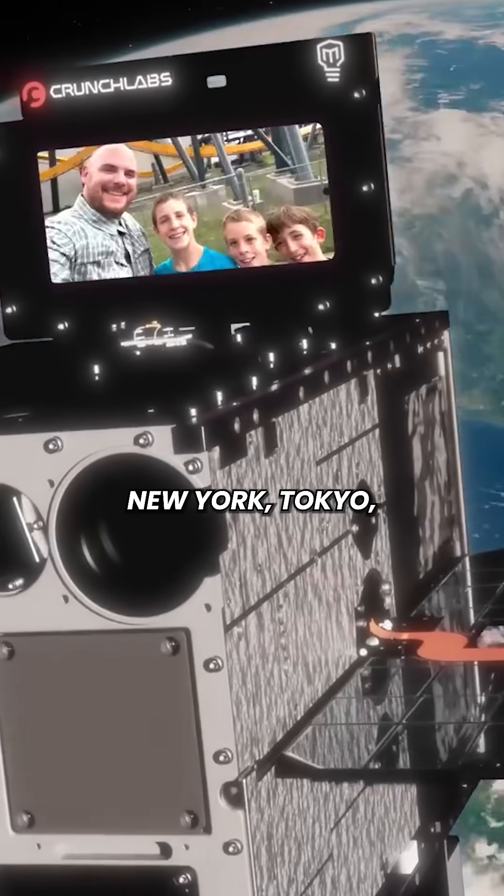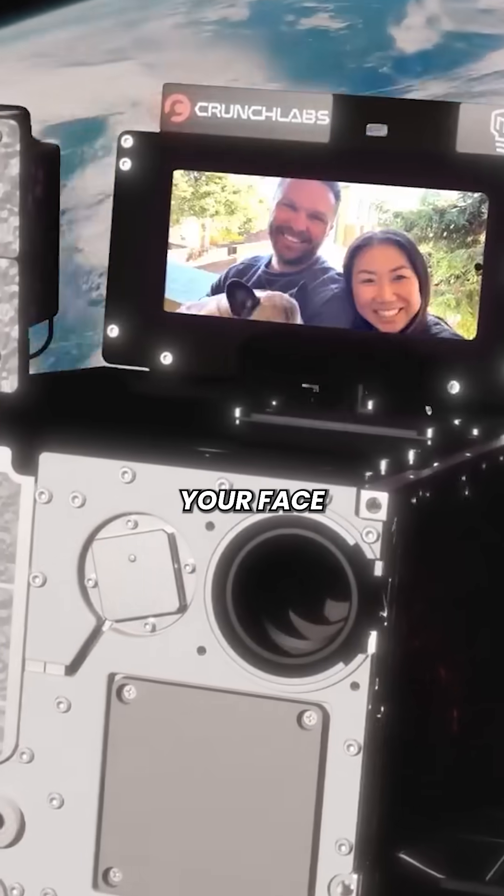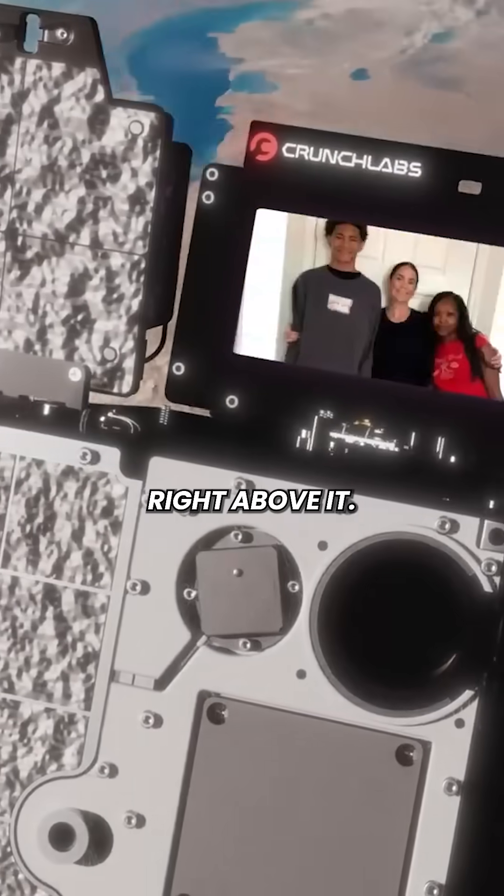So whether it's over New York, Tokyo, or even your hometown, your face shows up in space right above it.